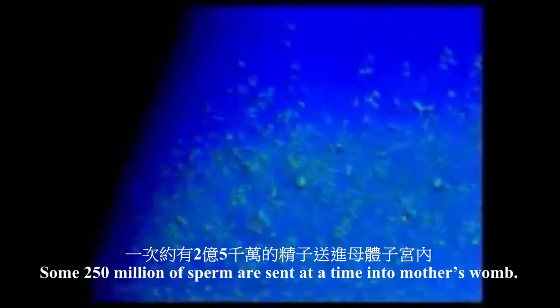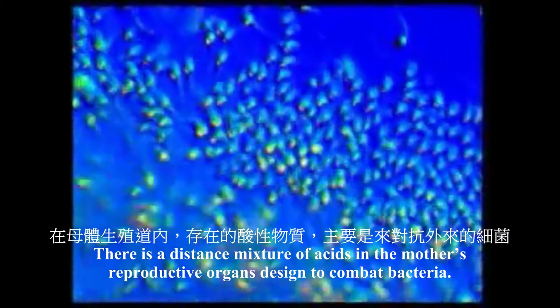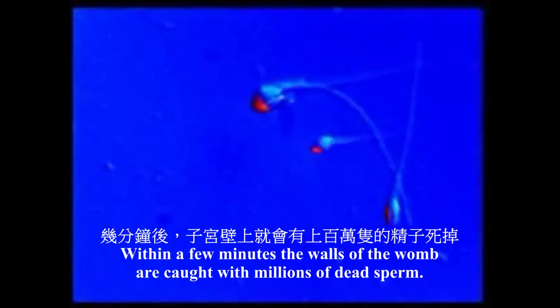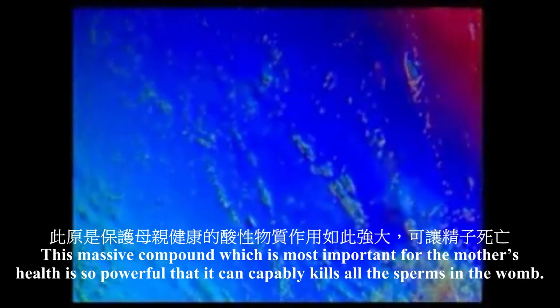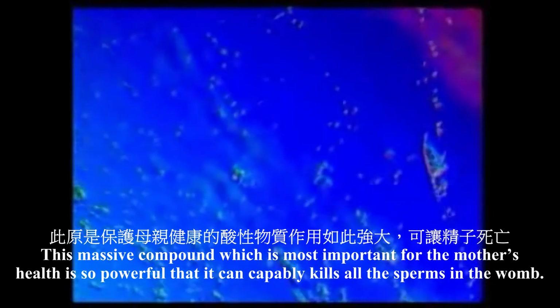Some 250 million sperms at a time are sent to the mother's womb. This number is deliberately kept high because as soon as the sperms enter the mother's body, they find themselves facing lethal dangers. There is a dense mixture of acids in the mother's reproductive organs designed to combat bacteria. This acid mixture is also fatal to sperms. Within a few minutes, the walls of the womb are coated with millions of dead sperms. A few hours later, most of the 250 million sperms will have died. This acid compound, which is most important for the mother's health, is so powerful that it can comfortably destroy all the sperms that enter the womb.